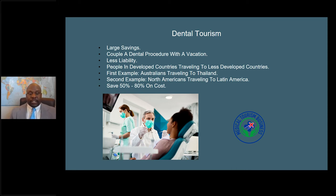Dental tourism is a large segment of medical tourism. A lot of people couple it with their vacation. If a person's going to travel to another country, it's easy to get a medical treatment done because there isn't a long recovery time — you can be up and running within hours or days. It's also less liability for the patient, with no major complications and no risk of loss of life like there could be with major surgery. So it's less liability for the patient and the medical tourism facilitator as well.